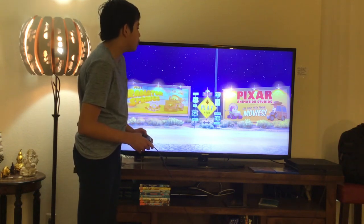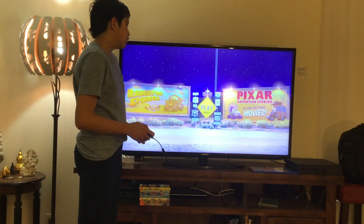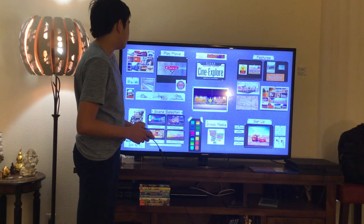Here we get Play Movie — Disney Pixar Cars 2006 animated feature film Filmmakers Edition of the Blu-ray menu. Here we get Play Movie and Scene Selection. Let's have a look.